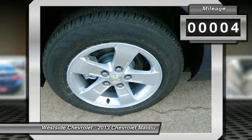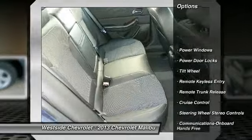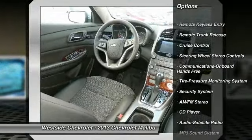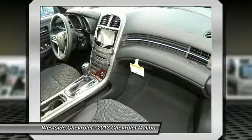Here are some of this vehicle's great options: anti-lock braking system, traction control, Bluetooth wireless data link for hands-free phone, front air conditioning, power steering, aluminum wheels, and cruise control.